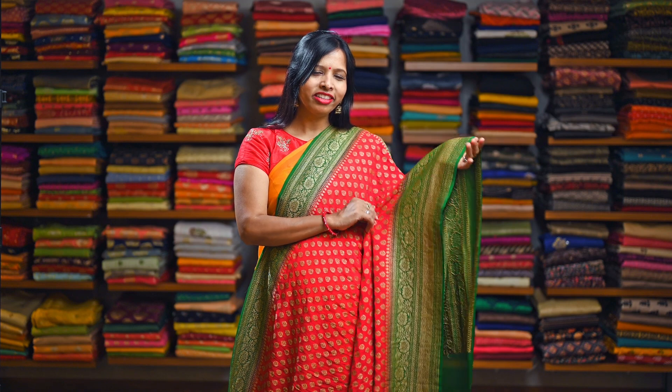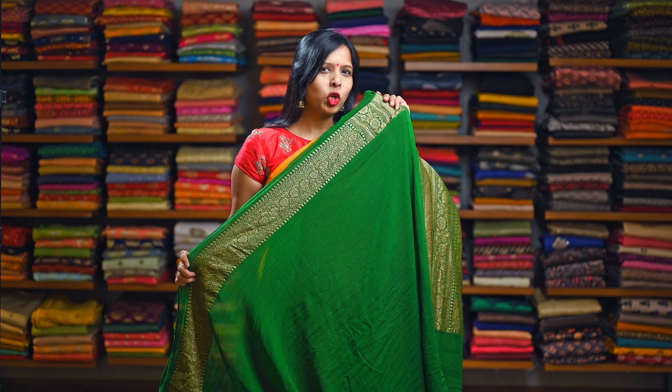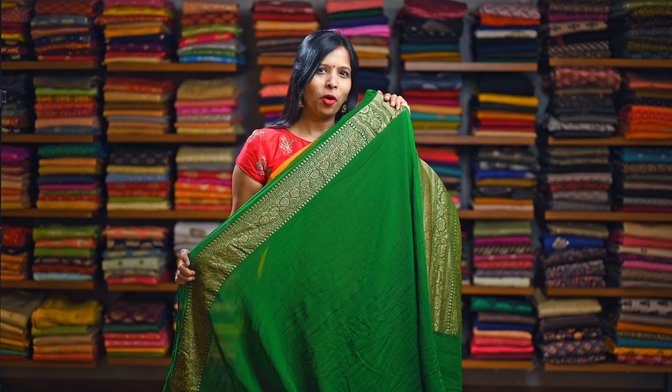A traditional bright red with the green combination, again with the similar design butties and similar design border. Here is the rich pallu and here is the contrasting plain Georgette green blouse with the antique woven border.